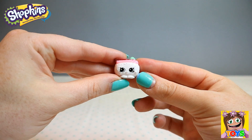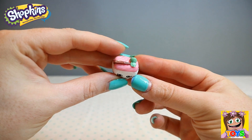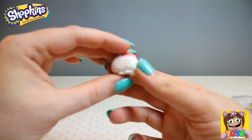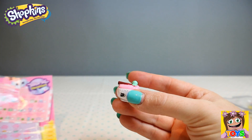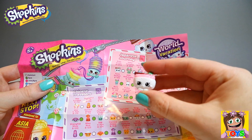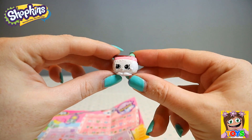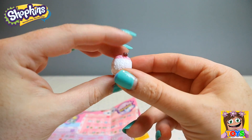Next up we have this little cutie — there are chopsticks on the top, so it must be some type of sushi, and this must be rice at the bottom. This is Suki Sushi, from our Japanese Journey. It's white, so that means it's a common. Suki Sushi — so cute!